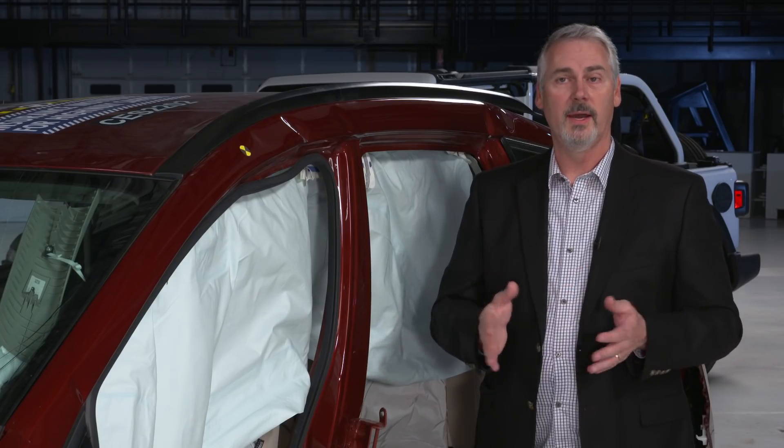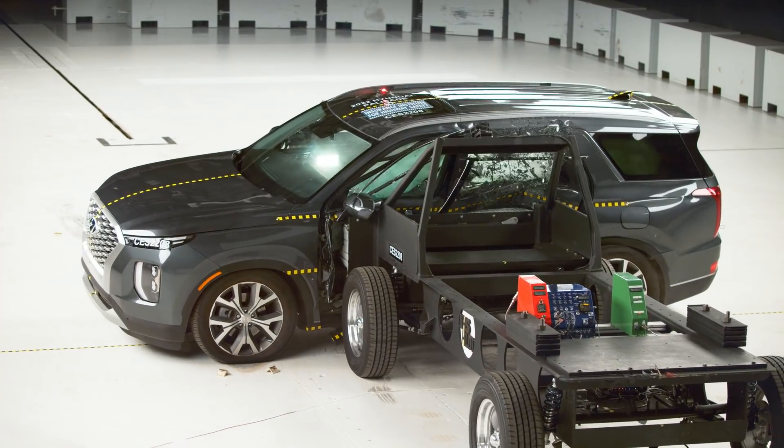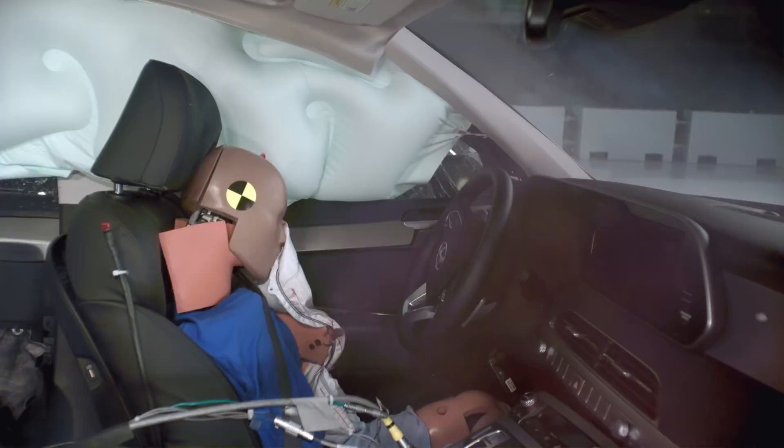The Kia Telluride and the Hyundai Palisade also did not perform well structurally. Both received a marginal rating for structure and a poor rating for driver pelvis injury.